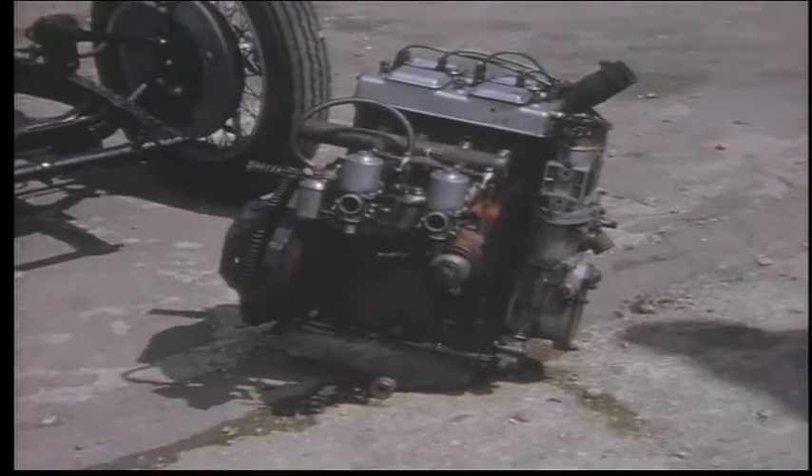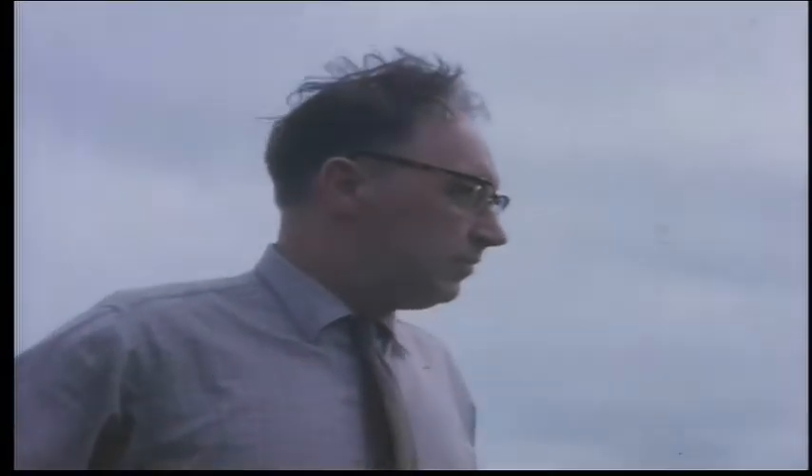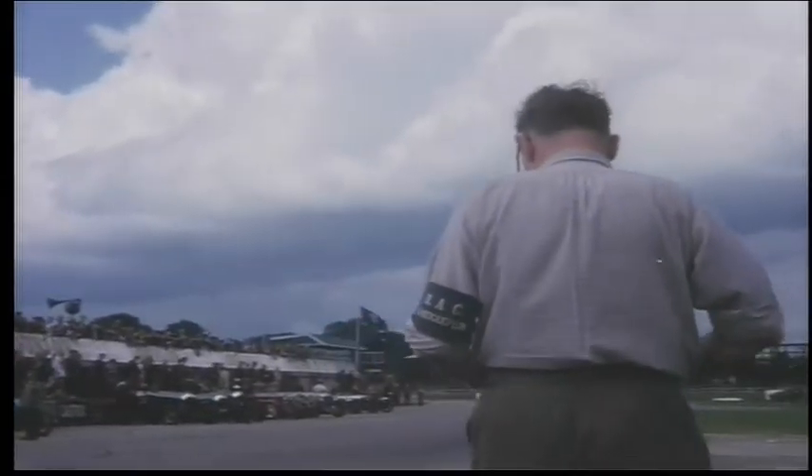And a complete rebuild of an Austin 7 — engine out. That looks to me as if he might be in a little bit of a rush to get to the start line.